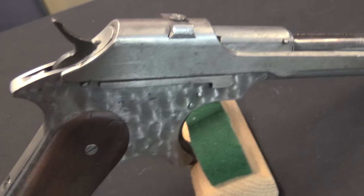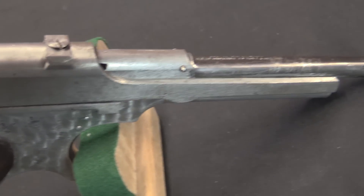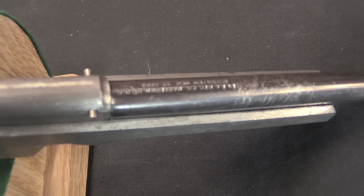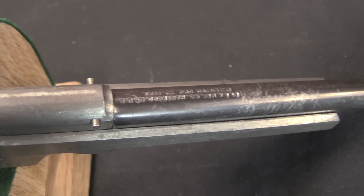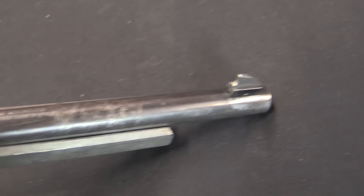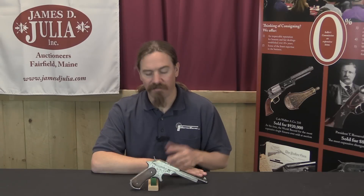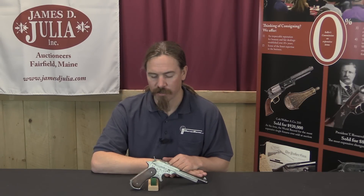Noble had a couple other guns that he built. We previously took a look at a Noble automatic pistol in .30 Luger calibre, and now we have one in .22 rimfire. I don't have any specific information on when he built this. I don't know if this came before or after the .45 calibre version.